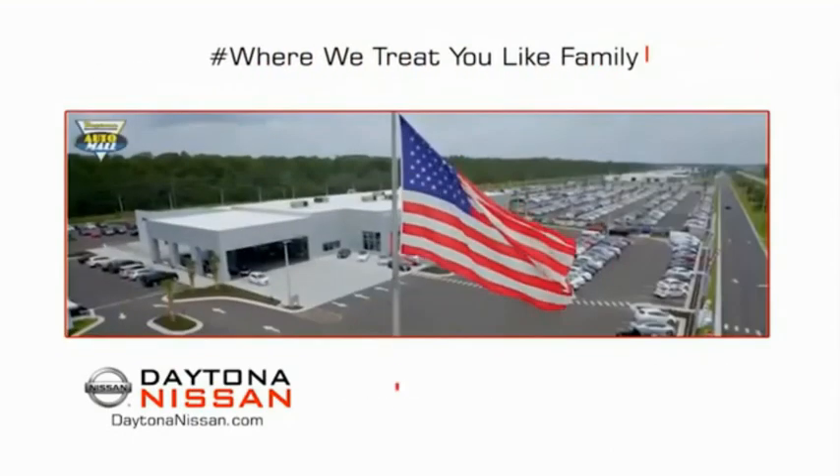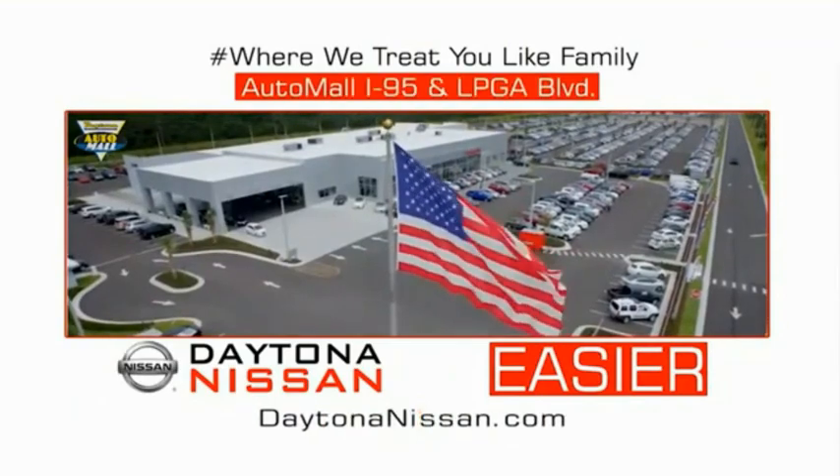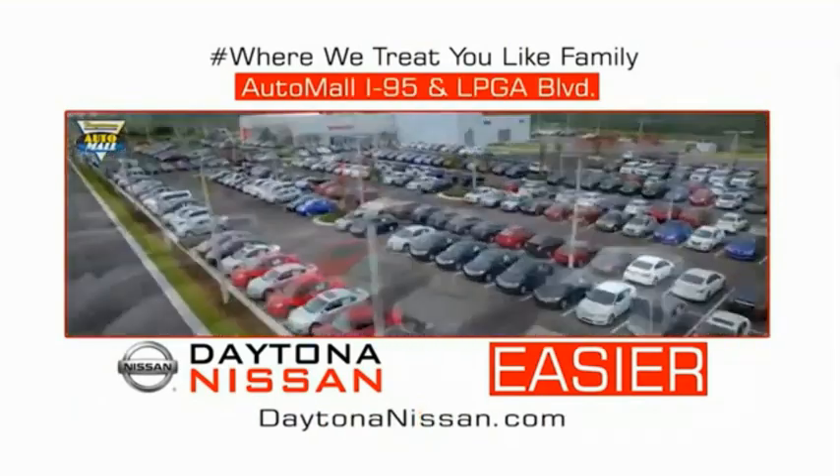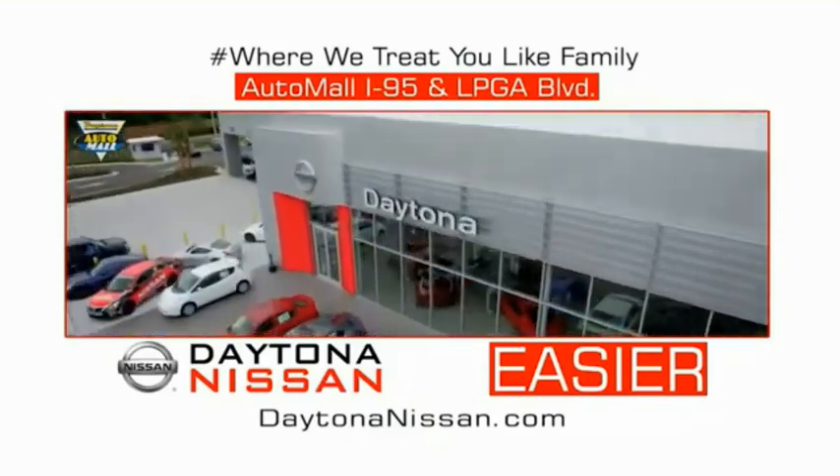Easy to enjoy free refreshments and Wi-Fi while the kids play. Waiting is quick and easy. Come check out the all-new Daytona Nissan just under the big flag at the Auto Mall. I-95 at LPGA Boulevard. Make your move to Daytona Nissan — it's easier.